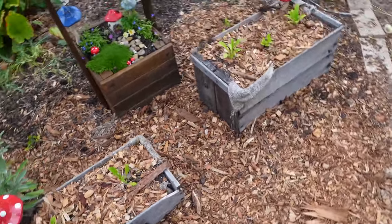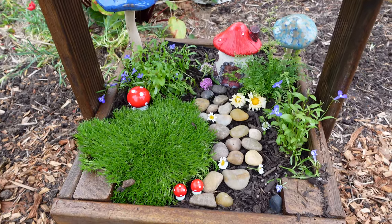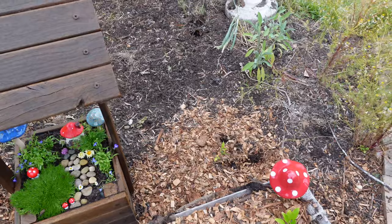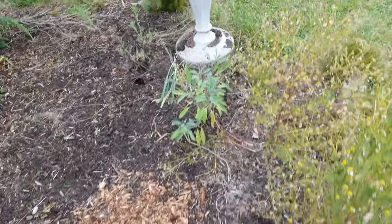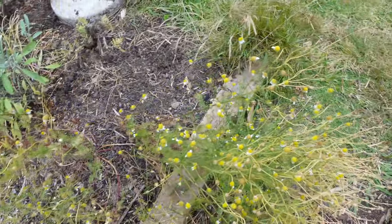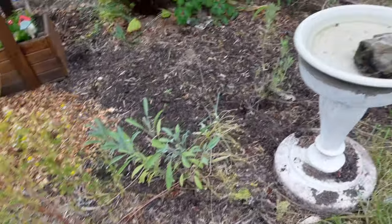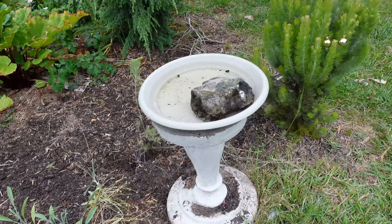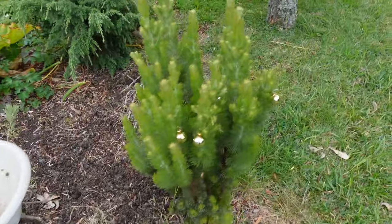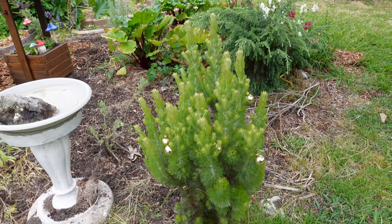The little violas and pansies have been self-sowing everywhere — it's the cutest thing, I love it. There's also a little fairy garden I created that's still looking beautiful, and one or two tomatoes there — one I just replanted because it got dug up overnight. The convolvulus is all going over and will self-seed indefinitely. I moved the bird bath over here next to the woolly bush — looking nice and festive. I love woolly bushes, they're just so cool.